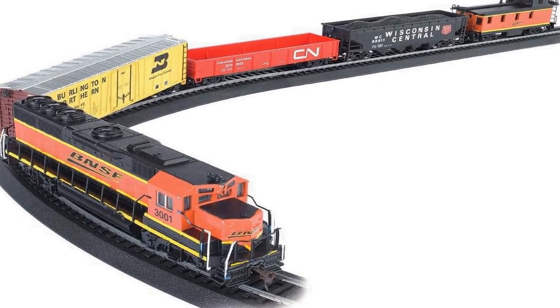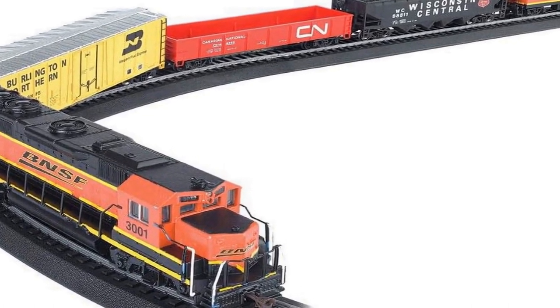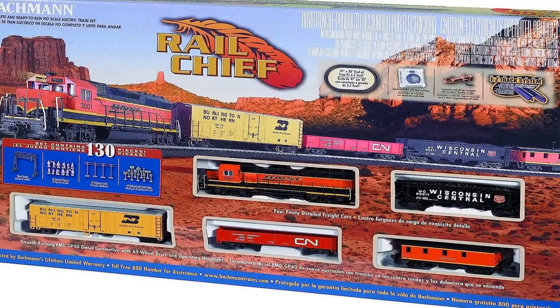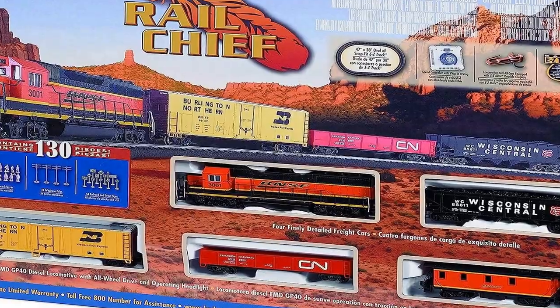The number 3 on the list is. Choosing the right product is not easy; we always choose products after different experiments. This is a complete ready to run 130 piece freight train set, powered by an EMD GP40 diesel locomotive with operating headlight.